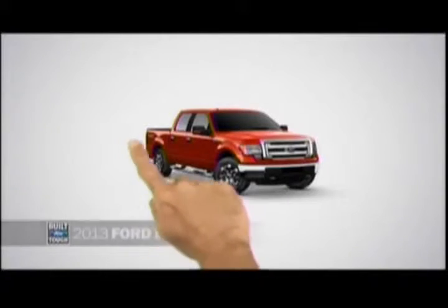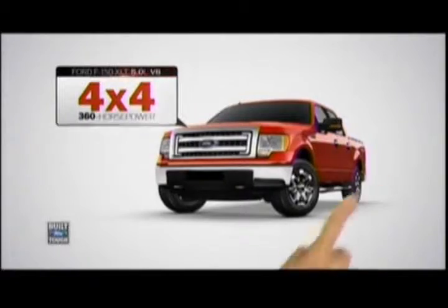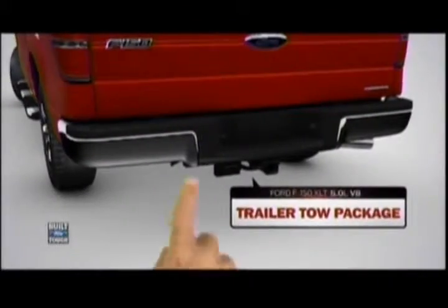Check it out, the Ford F-150. Looks great, but let's build one for me. I need a 4x4 with plenty of power, because back here I'll be pulling my boat.